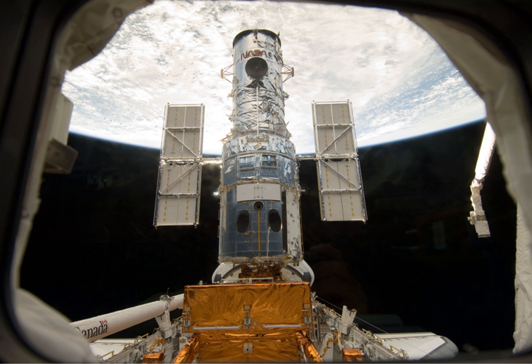Space Shuttle Atlantis carried two new instruments to the Hubble Space Telescope: the Cosmic Origins Spectrograph and the Wide Field Camera 3. The mission also replaced a fine guidance sensor, six gyroscopes, and two battery unit modules to allow the telescope to continue to function at least through 2014. The crew also installed new thermal blanket insulating panels and a soft capture mechanism to aid in the safe de-orbiting of the telescope by an unmanned spacecraft at the end of its operational lifespan.